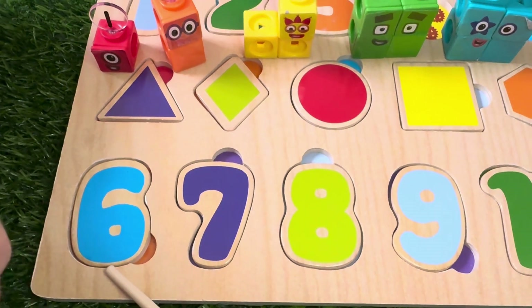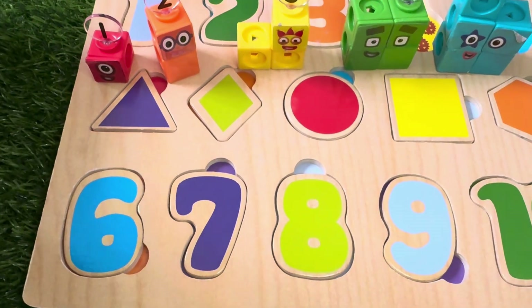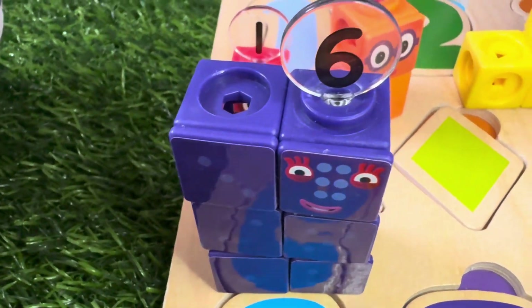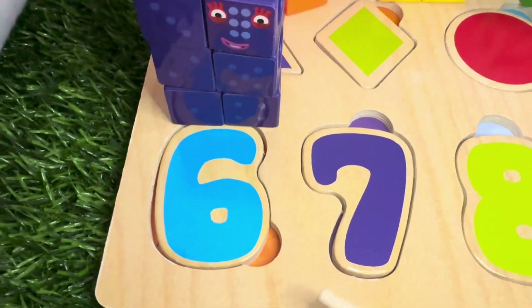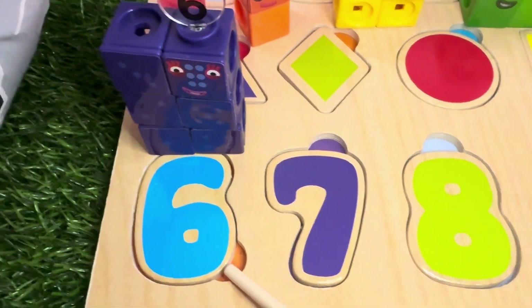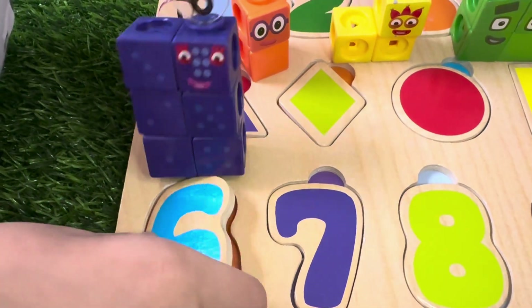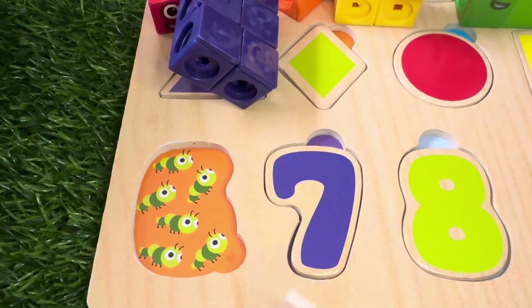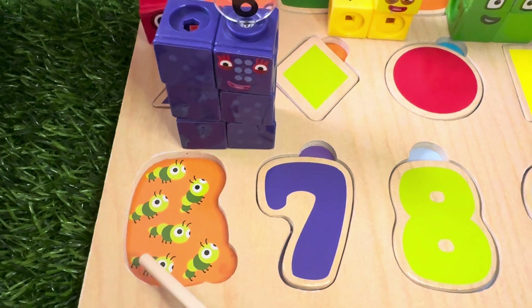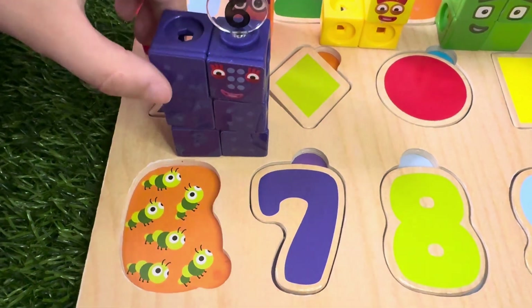Now let's go to number 6. Number Block 6. Let's check out what's behind number 6. It's six caterpillars. One, two, three, four, five and six.